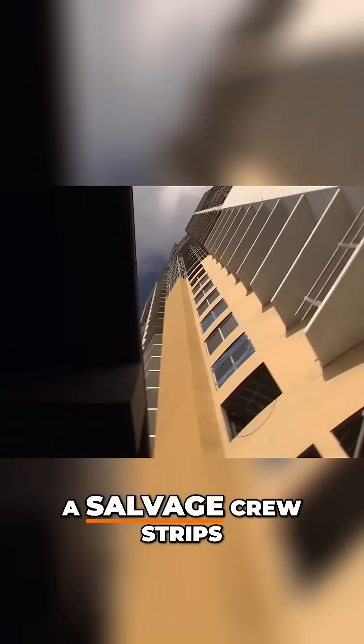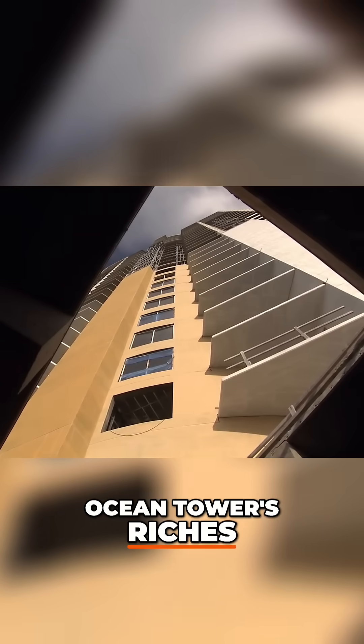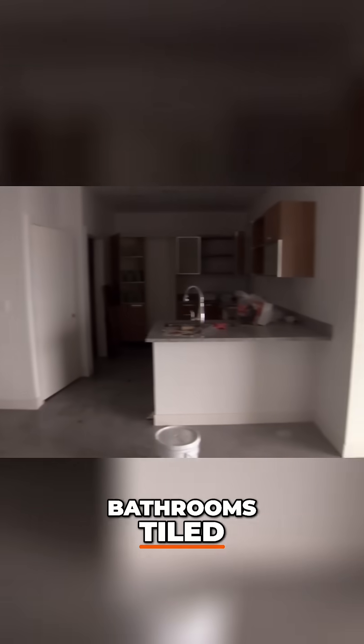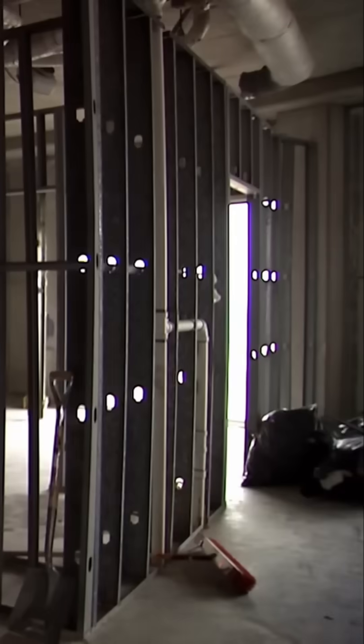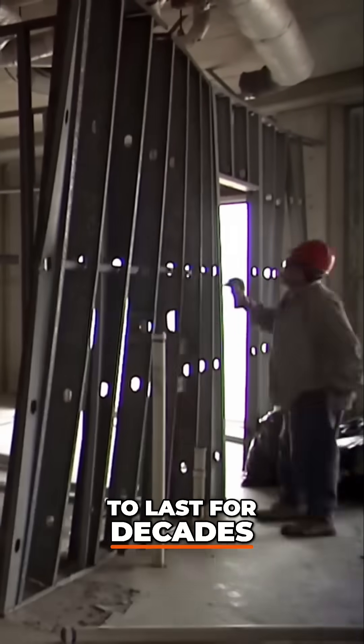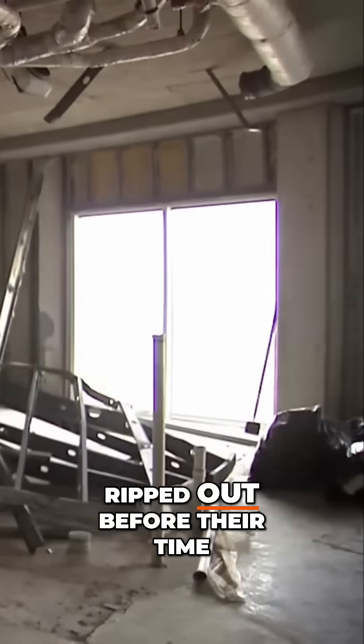Higher up, a salvage crew strips Ocean Tower's riches. These suites are almost complete — plumbing installed, bathrooms tiled, and walls ready for paint. Brand new materials built to last for decades, ripped out before their time.